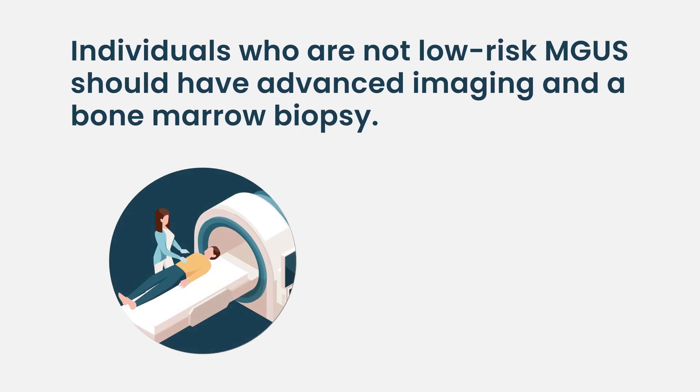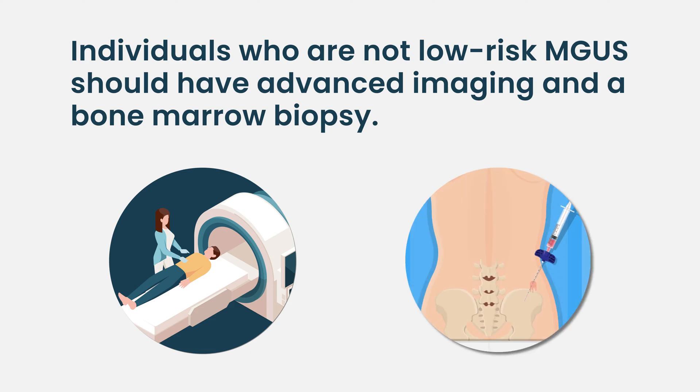Now if somebody has one of those risk features of mGUS, you could — and often don't — but you could miss a diagnosis of something more. So it makes sense to do a bone marrow biopsy and some sort of skeletal imaging. You want to do more than a skeletal survey because an X-ray can often miss those lesions. So you either get a CT scan of the bones, which is my preference for patients with mGUS, or you can get an MRI or a PET-CT. Some sort of imaging and a bone marrow biopsy is indicated for patients who are not low-risk mGUS.